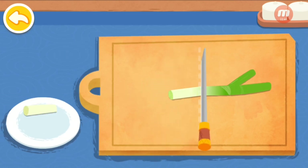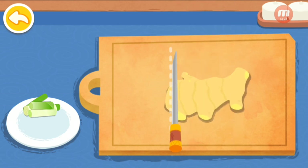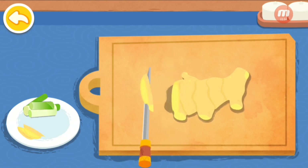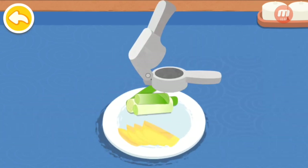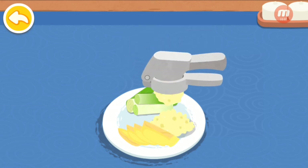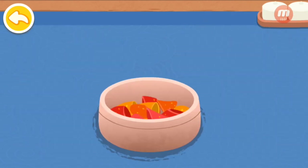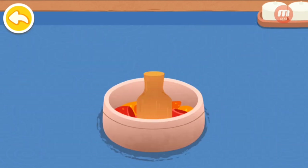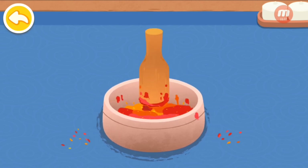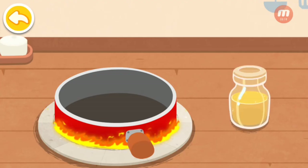Shiitake. Quail egg. Sliced ginger. Mashed garlic. Mashed chili. Let's start the stir fry hot pot base.